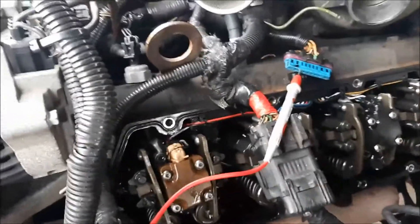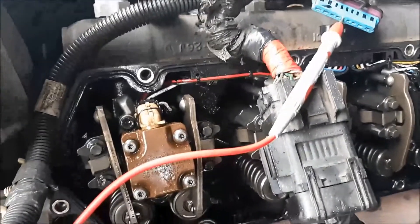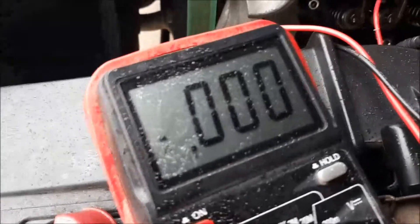So we're going to go ahead and go to the ground side of it. We're checking continuity on the ground side of the coil on cylinder number two, and obviously it feeds cylinder number four too. Obviously you can hear the beep — continuity checks out.